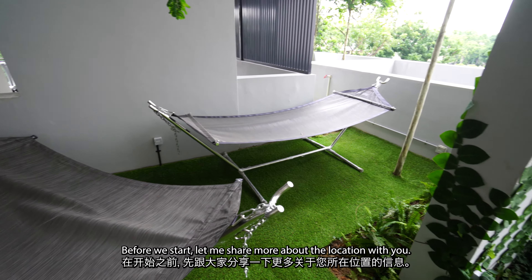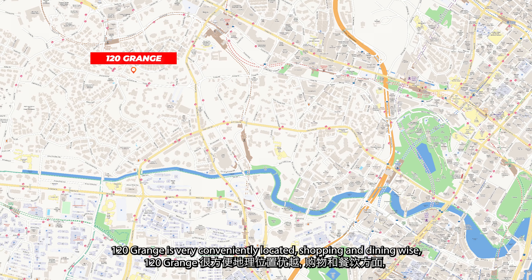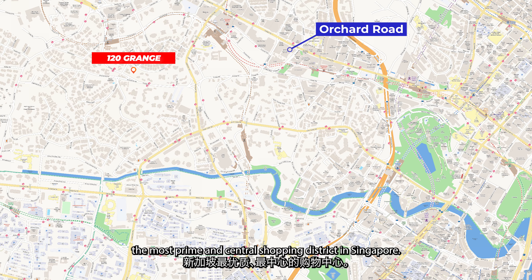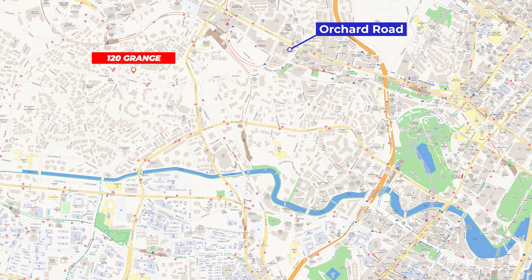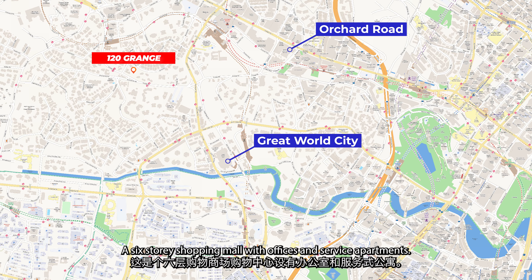Let me share more about the location with you. 120 Grange is very conveniently located. Shopping and dining wise, we are a 1-minute drive away from Orchard Road, the most prime and central shopping district in Singapore. We are only a 2-minute drive to Great World City, a 6-storey shopping mall with offices and service apartments.